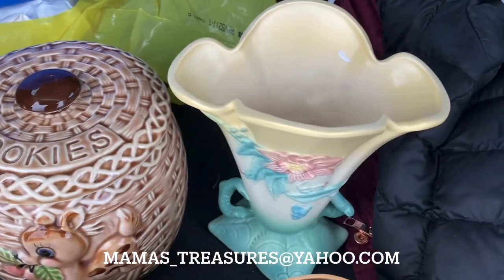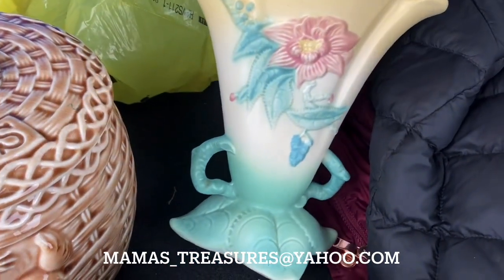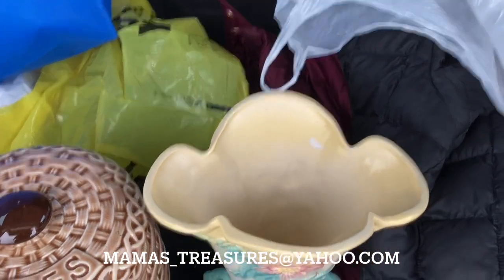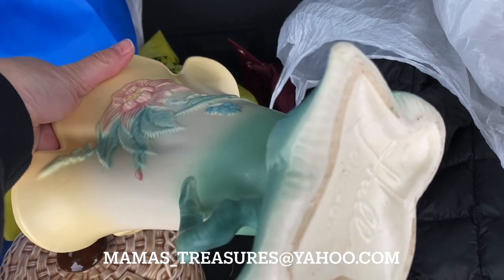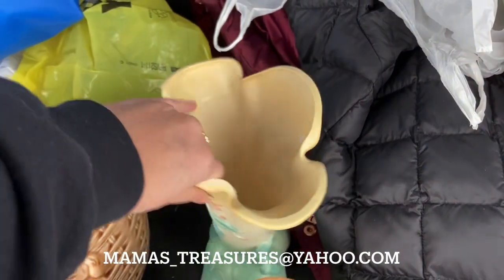And we found this Hull vase. I believe it's from the Woodland collection. The Hull pottery just has such a buttery feeling to it — if you get your hands on it, it's so good. It's quite a big piece and it's decorated on both sides, in great condition.